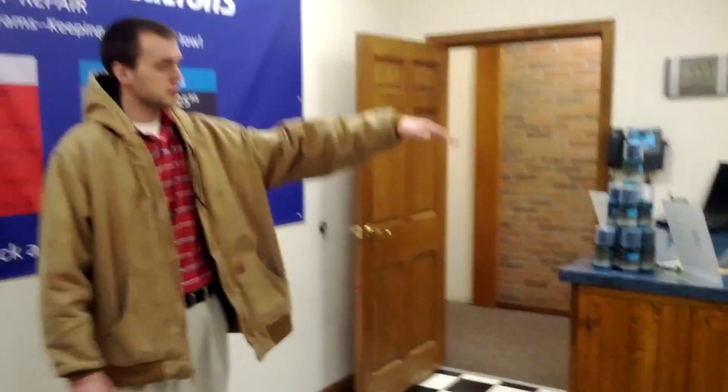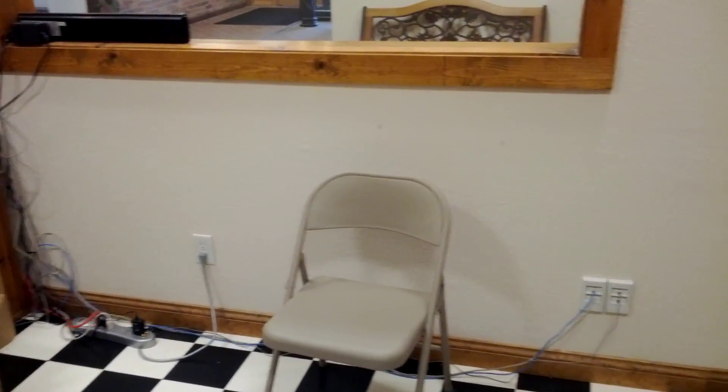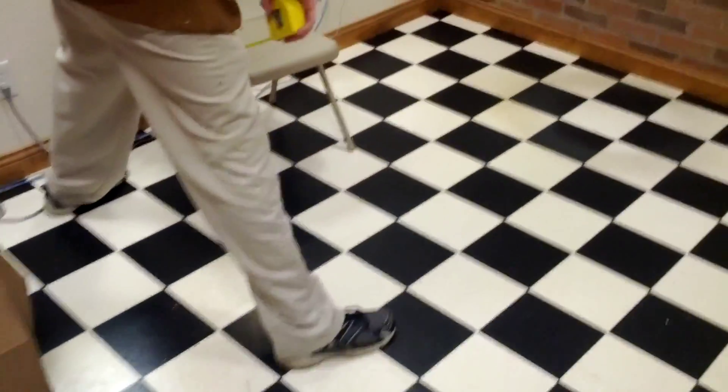That will allow customers to walk in and have room over here. We're going to probably find a couple pieces of furniture, maybe put a coffee pot and a stand over here, because they'll have about this much room to walk through.